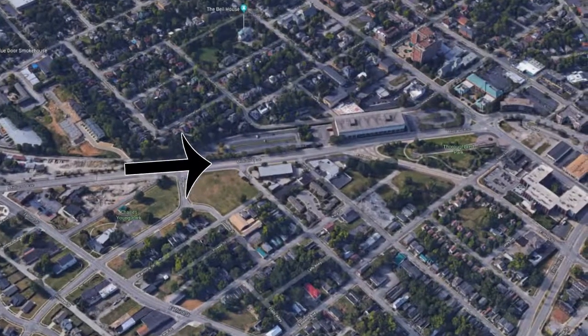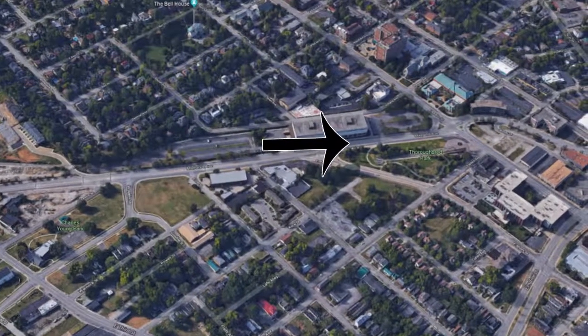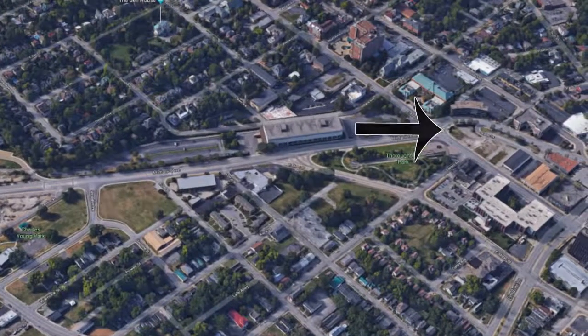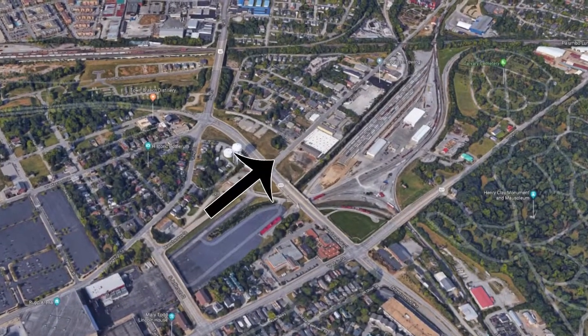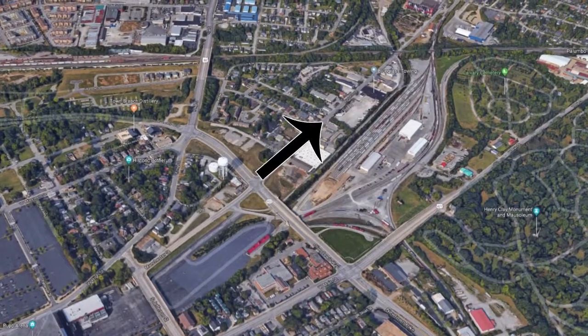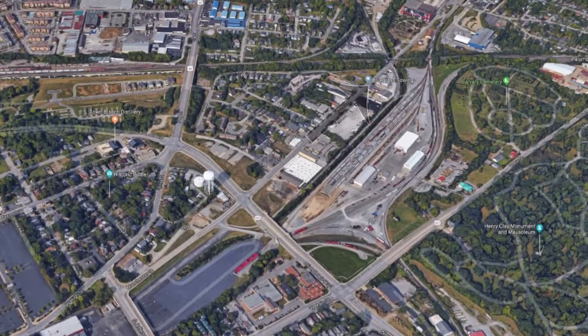It runs from 3rd Street at Isaac Murphy Memorial Art Garden, runs down Midland Avenue, around Vine Street, in front of Rupp Arena, and will eventually connect to the Town Branch Trail via the Town Branch Park, which is soon to come.